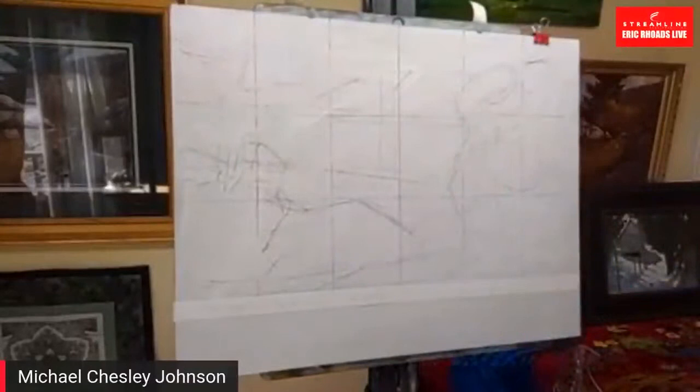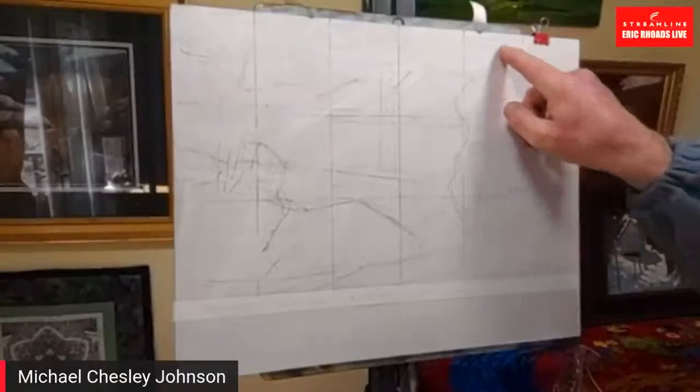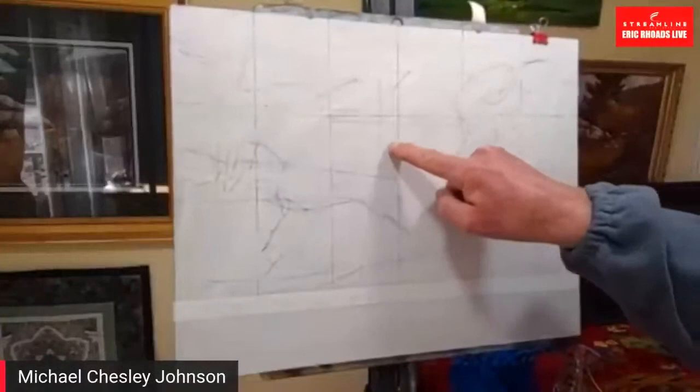Here is the basic design created with vine charcoal, which I like because it's easy to erase and doesn't muddy the paint too much. For color today I'm using a limited palette: Hansa Yellow Light, Naphthol Red, Alizarin Crimson, Prussian Blue, and Yellow Ochre, plus white.